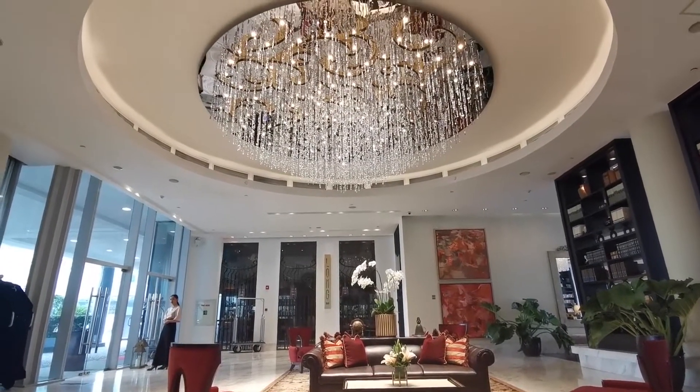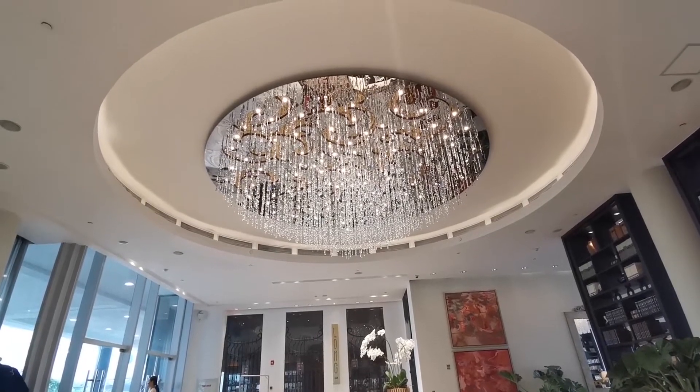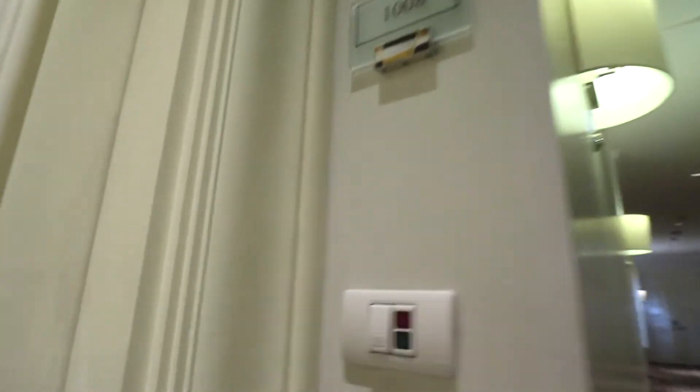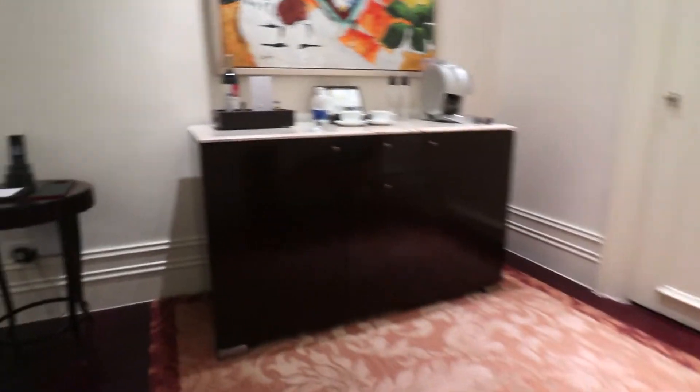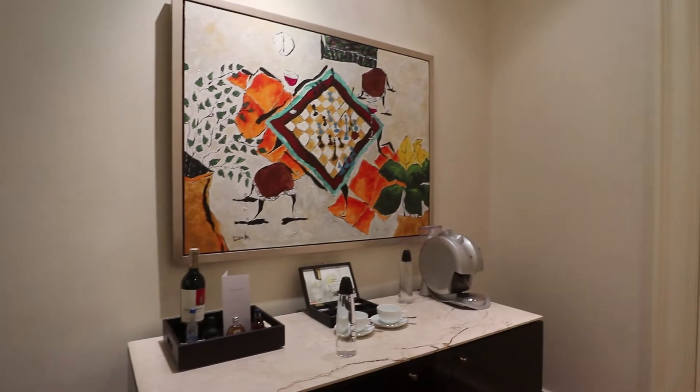For our stay we booked a junior suite which came out to about $250 per day. Included in the price is 24-hour butler service, free non-alcoholic drinks from the bar all day long, alcoholic drinks during happy hour, world-class breakfast cooked by a French chef, and afternoon tea. Yes, that's how fancy it is.